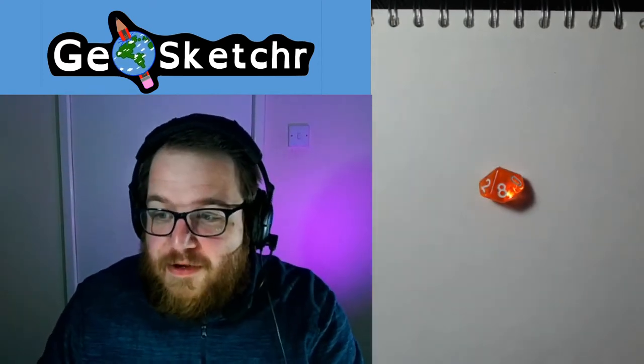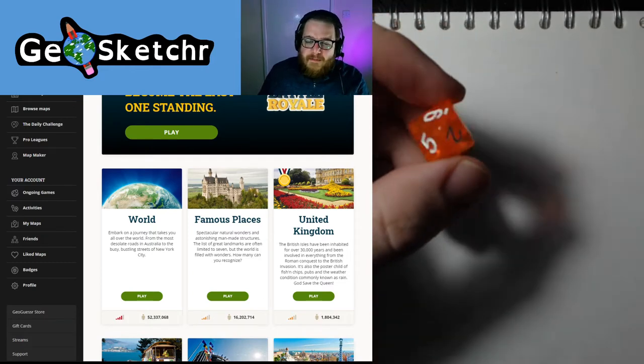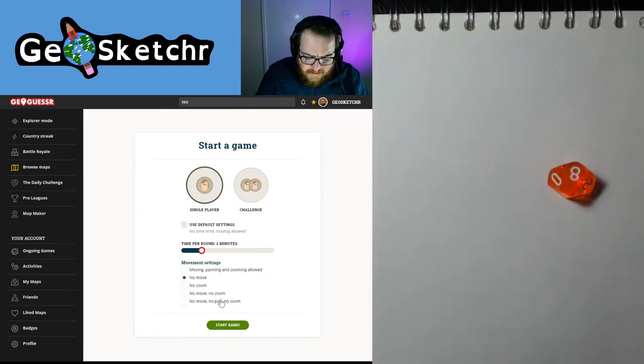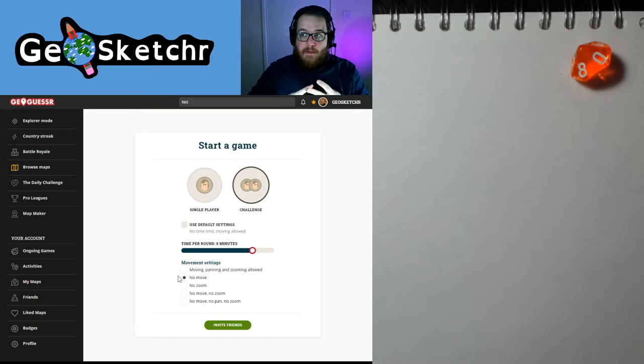We're going to jump back into our favourite game, GeoGuessr. We are GeoSketching within GeoGuessr — we're going to roll a dice, give ourselves a few minutes to both paint, draw, and guess where we are located in street view across the entirety of the world. We're going to jump into famous places again and roll our dice. Eight minutes — it's a nice time, not too long, not too short. We have eight minutes to draw each location we get dropped into. We won't be able to move; we'll be stuck in one place but able to look around, and we'll have to draw and guess where we are in the world.